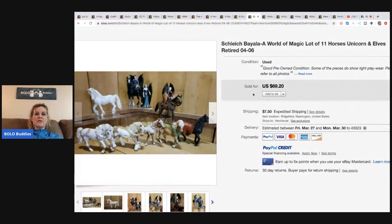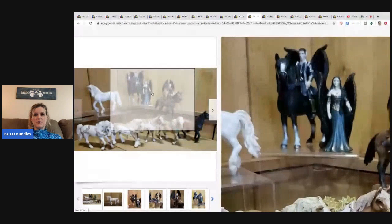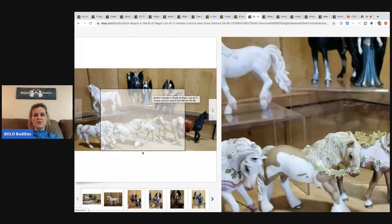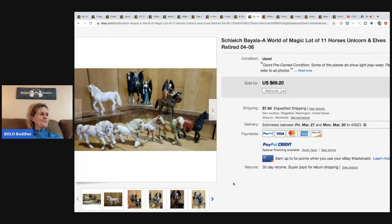The next items are a Schleich Bayala World of Magic lot of 11 horses, unicorns, and elves — retired. I love these! This came from a children's consignment shop and she paid $3.99. It sold for the full asking price. Who would have thought — a children's consignment shop!